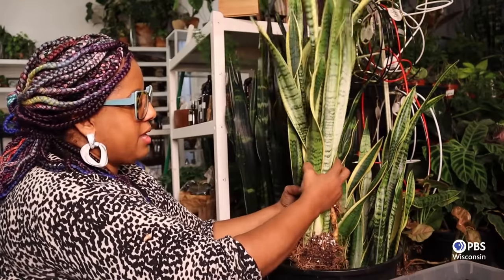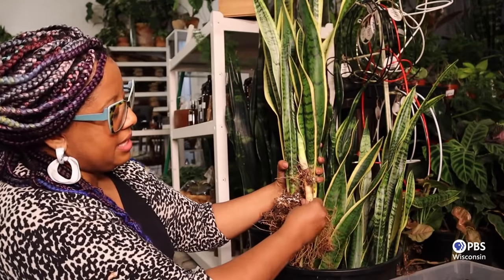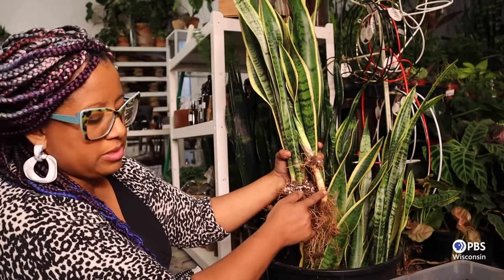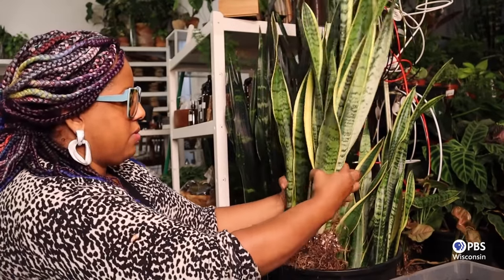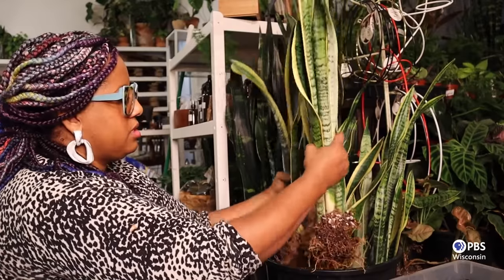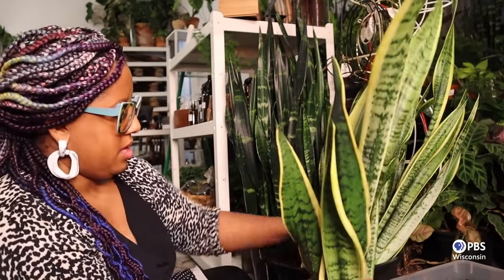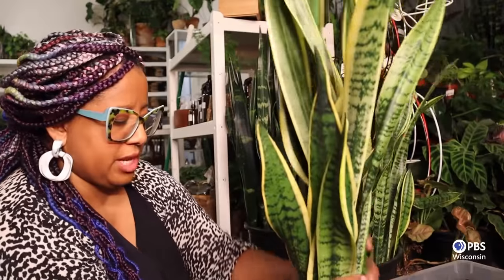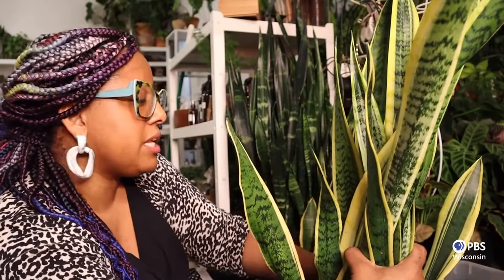Now it wants to keep dividing again. I know I want about this size — that's a nice long root, so I want to make sure I'm giving this plant a lot of space in this pot. We'll add one more friend so it's not such an empty pot, center them in the pot, and then just fill in.